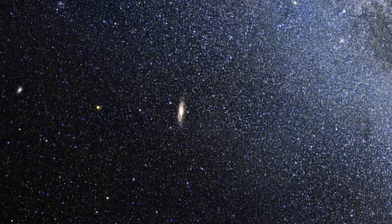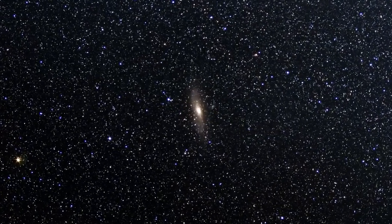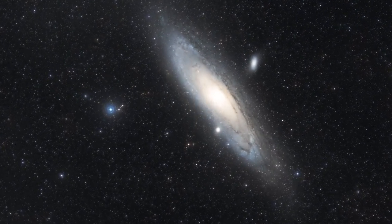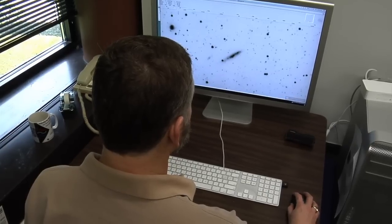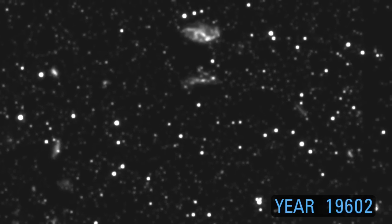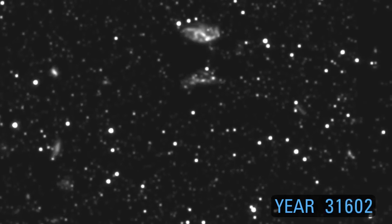We have known for about a hundred years that the Andromeda galaxy is getting closer to us, but we don't know if it's coming straight at us or whether it might be a glancing blow or a distant encounter. We needed to figure out a way to measure the positions of the stars in Andromeda relative to the background galaxies. We took an image in 2002 and another image in 2010 to see how much the position of the stars had shifted over that time. That told us the motion of the galaxy.